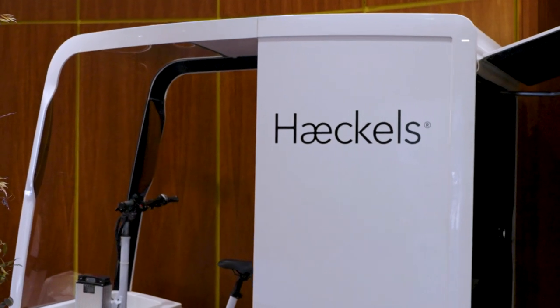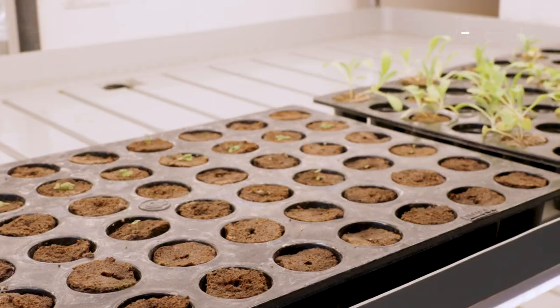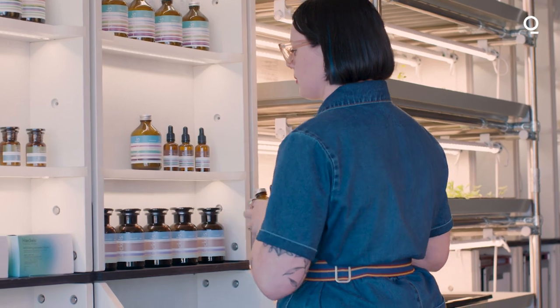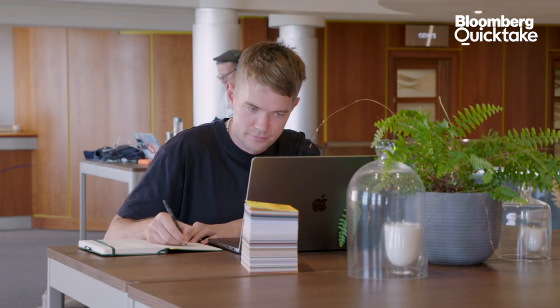Heckles has always been a pioneer of new materials and we champion smaller suppliers as well. I think Heckles is about to be on the cusp of some really exciting new innovations. It's always a challenge to maintain this mission as you scale, so we've been laser focused on how we grow in a sustainable manner.